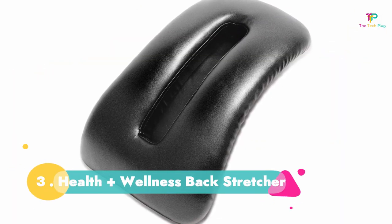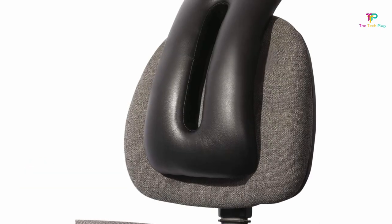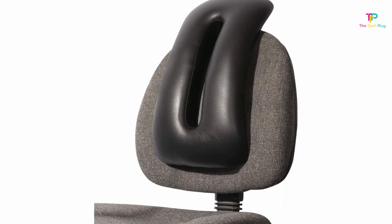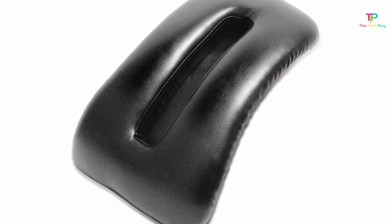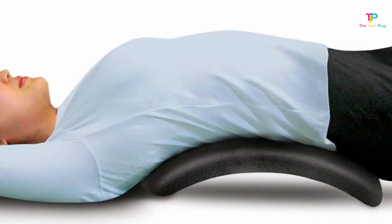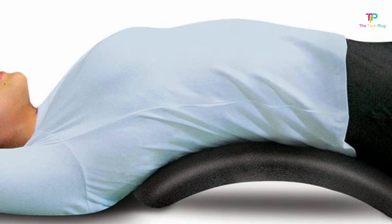Coming in at the third position is the North American Health and Wellness Back Stretcher. Being made of padded leather, this arch-style back stretcher gives you comfortable support as it relieves pain and arches stress off your back. With a hollow column in the middle, it gives your spine space to rest as you relax your muscles. On top of relieving pain, it also increases flexibility and corrects posture.